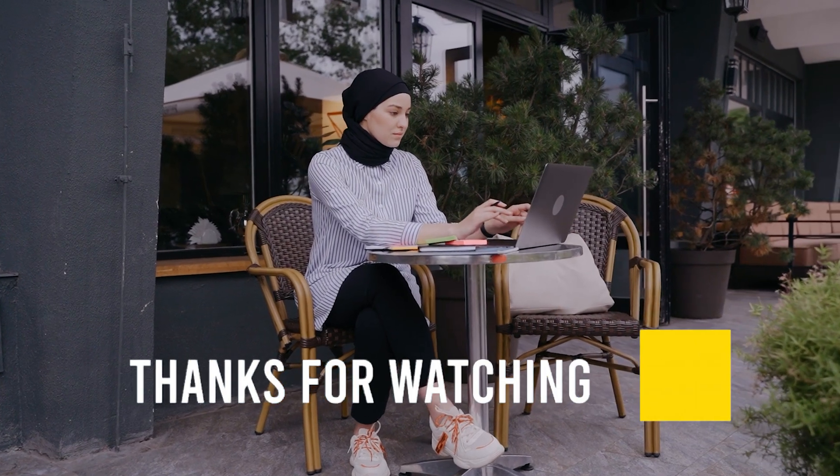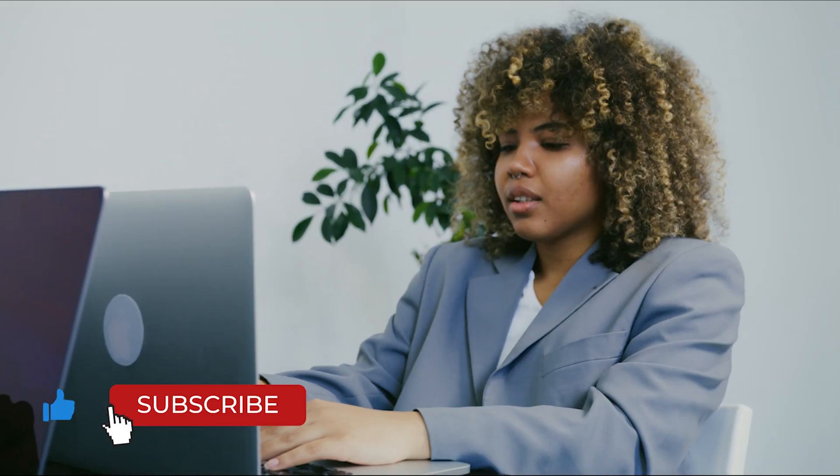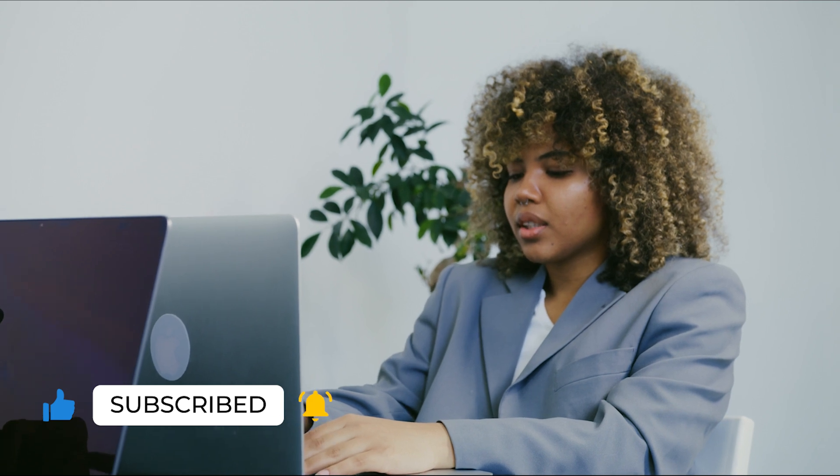Thank you for watching the video. If you find this video helpful in any way, give a huge thumbs up. Stay tuned for the upcoming videos by subscribing to our channel. See you guys in the next one.